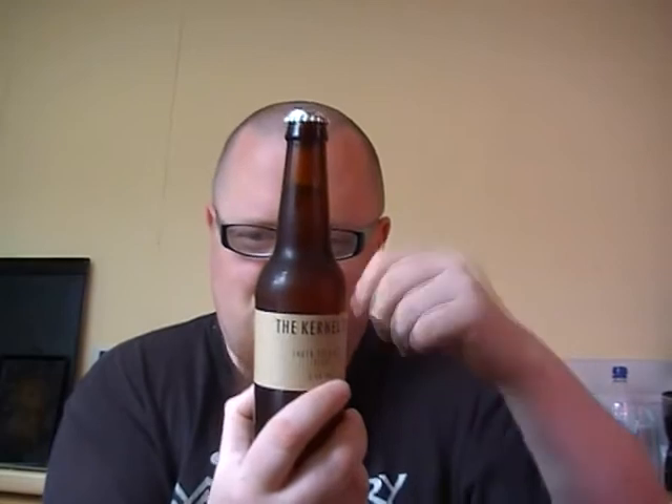That label is really basic looking, but I really like it — strange that. Looks like a bit of cardboard has just been wrapped around it. It's a bottle-conditioned beer: store upright and pour gently if you prefer to leave the yeast sediment inside the bottle. You can keep this one until 2013.